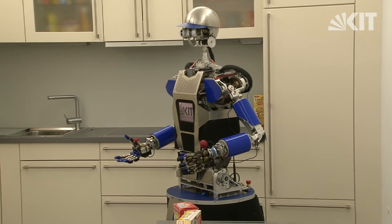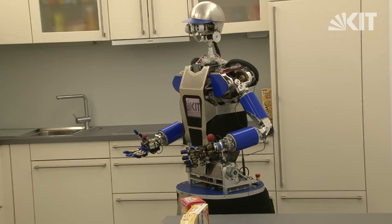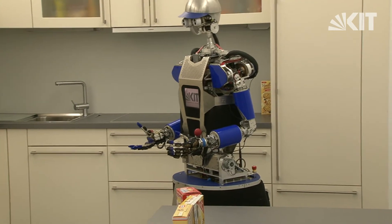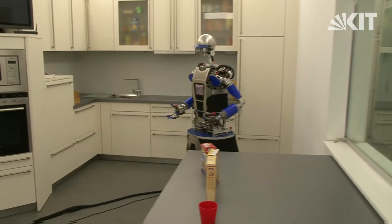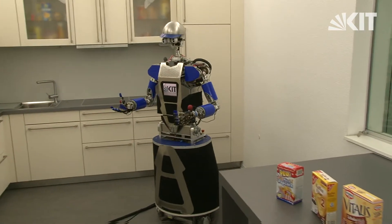ARMAR-3 is a humanoid robot that can, for example, assist humans in the kitchen. It has always been challenging to find a user interface for ARMAR-3. While a speech recognition system is a natural way for humans to interact, it is also error-prone and not always usable, for example from remote locations or in loud environments.